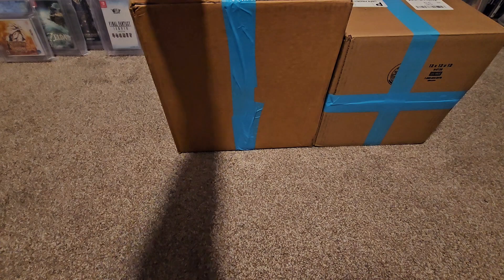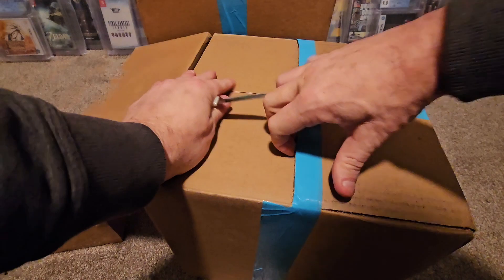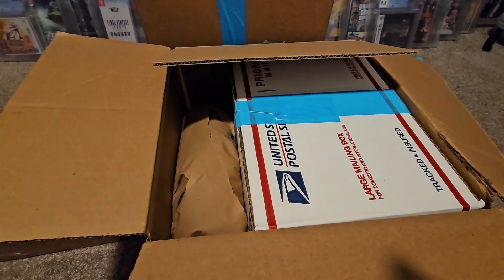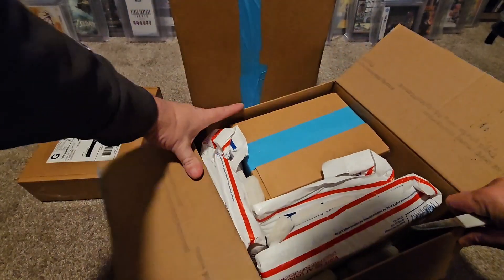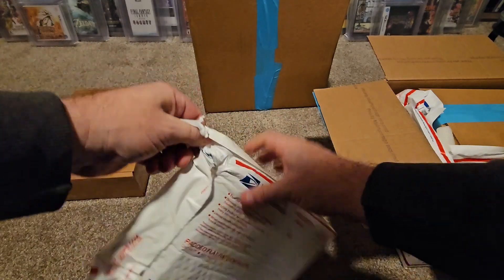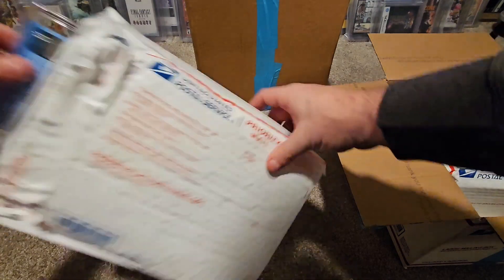Let's jump into the next big box - opening this one upside down. And yep, box in a box again. This one is full of all kinds of goodness. We got another graded Kingdom Hearts Re:Chain of Memories, 9.8 A-plus-plus. I know people might think I'm crazy buying doubles, but we want them in the collection.